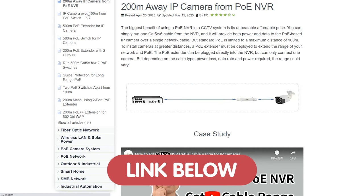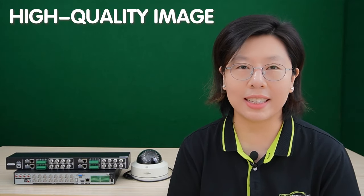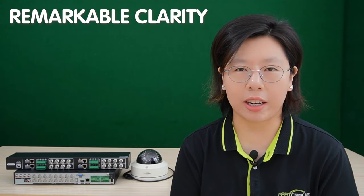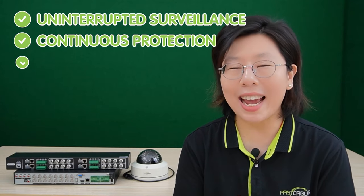Having a dependable CCTV system is paramount for safeguarding both homes and offices, ensuring comprehensive security around the clock. The 8MP CCTV security camera system stands out with its high-quality imaging, capturing detail with remarkable clarity. This advanced system not only provides essential security but also offers features tailored for efficient monitoring. Integrating a battery backup system ensures uninterrupted surveillance even during power outages, guaranteeing continuous protection and peace of mind.